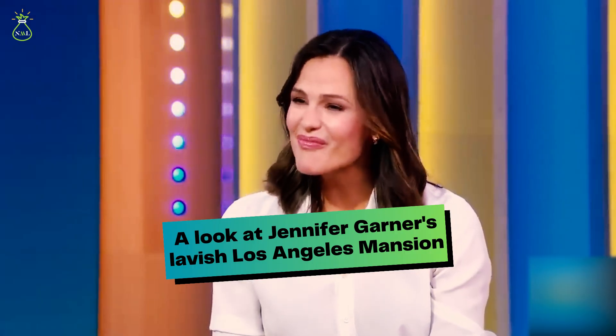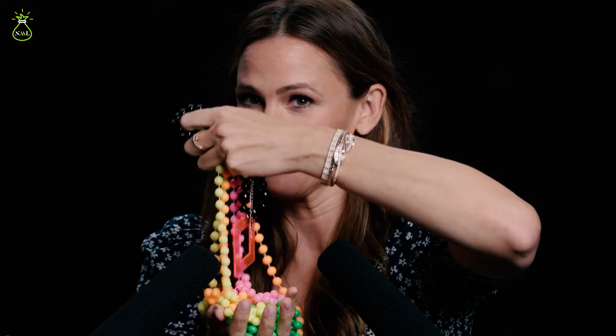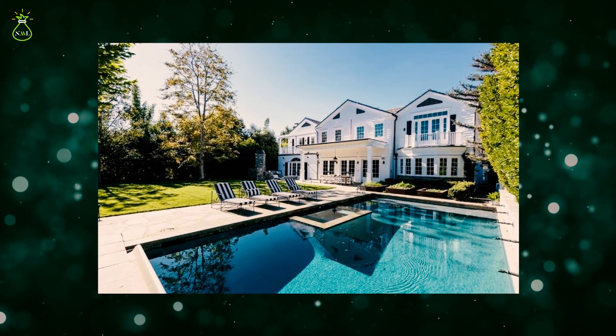A look at Jennifer Garner's lavish Los Angeles mansion. Welcome to a world of Hollywood opulence and luxury, where elegance meets extravagance. In this exclusive glimpse, we invite you to step through the gates and into the magnificent Los Angeles mansion of the renowned actress Jennifer Garner.